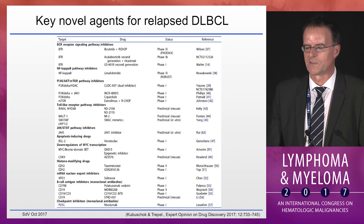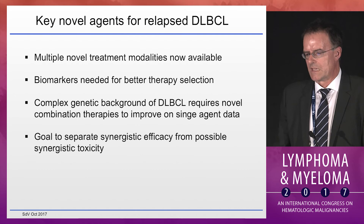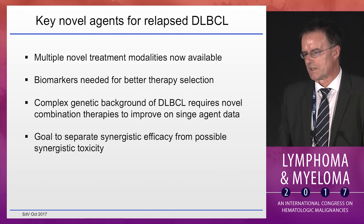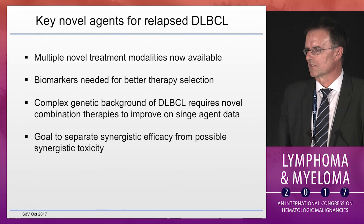There is an enormous amount of novel agents being tested in diffuse large B-cell lymphoma, and I have certainly omitted some. There is an excellent review discussing ongoing studies as well as potential novel targets. We certainly need biomarkers for better therapy selection. The complex genetic background of large lymphoma requires novel combinations to improve on single-agent data, and the goal has to be to separate synergistic efficacy from possible synergistic toxicities.